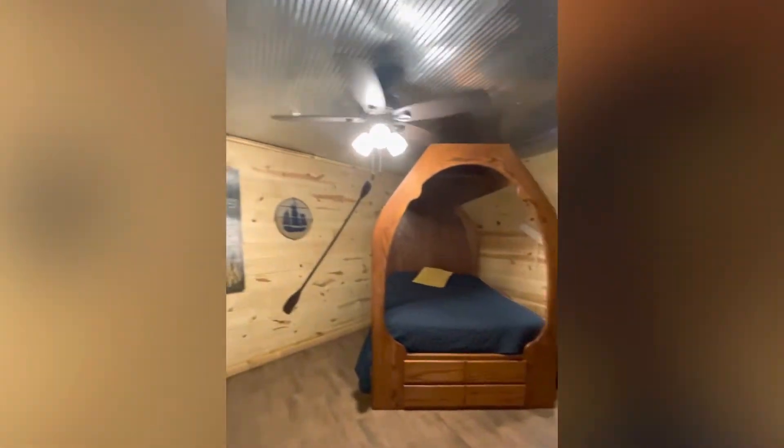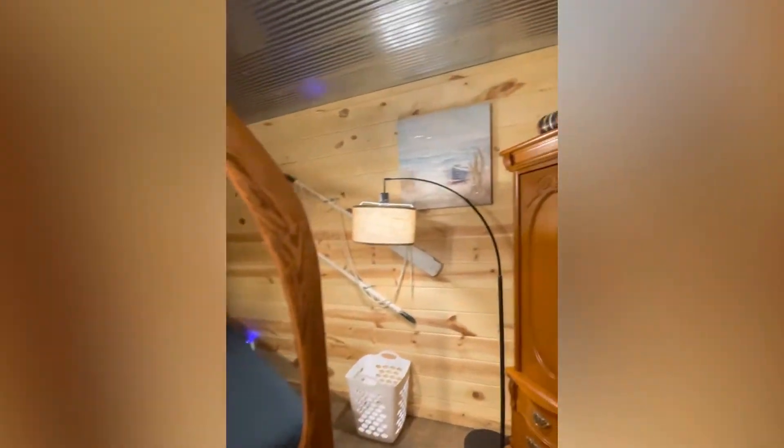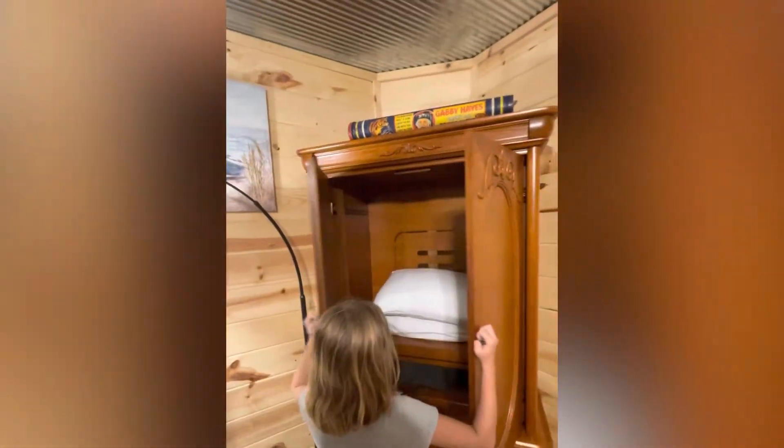Captain's quarters — that is super fancy. And here's your closet. Extra pillows, TV.